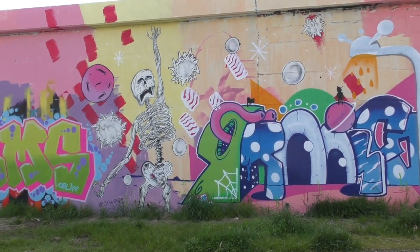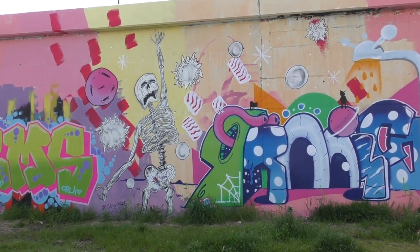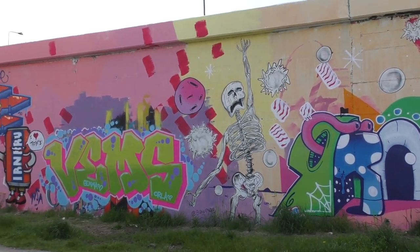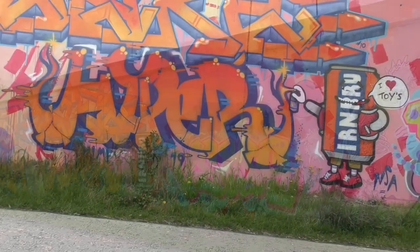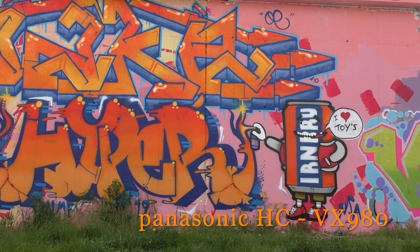This is some street art down at Newhaven, just along from the Asda supermarket. One of my favourite pictures has been taken down, so I don't know who the artists are. I'm going to try it on the Panasonic now, just a little bit further along.